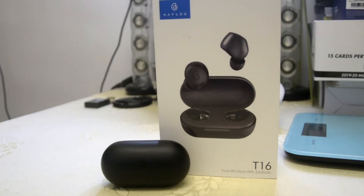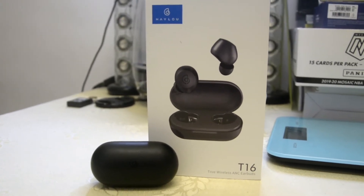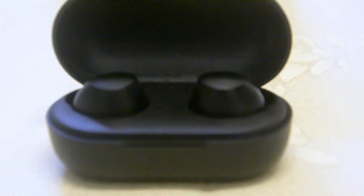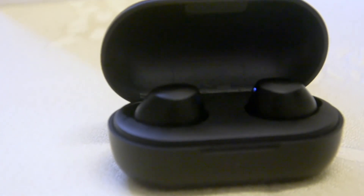My first earphone is the Halo T16. What I like about it is the ANC — active noise cancellation — which is great when you're outside, in the subway, or in a public area. It has a very crystal clear mic using a CCAW copper clad, like those used in studios, so call quality is excellent. It also has an AAC codec for great sound quality with strong bass. The price is around $46 and below.